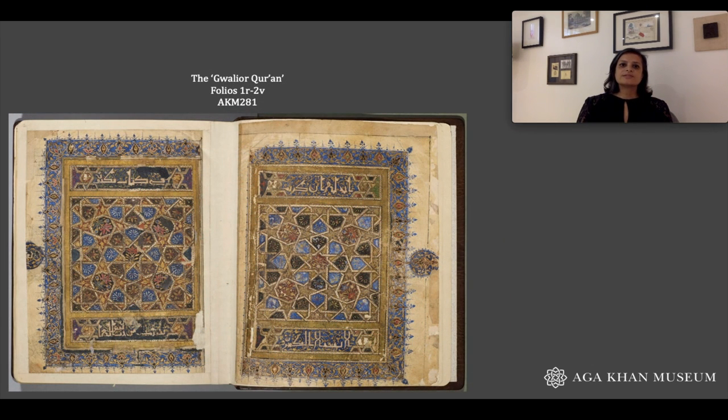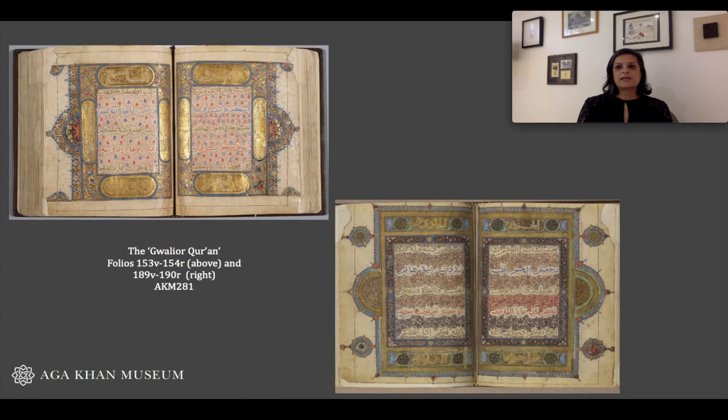One of the first things you would notice flipping through the manuscript are the double pages of illumination at regular intervals. What you're looking at right now is the pages that open up the text, what you would first see looking at this manuscript. In addition, there are many other double-page spreads, and these would have marked one-thirtieth sections of the Quran. This length of text is called a juz, and this is a fairly common way of dividing up the Quran so that one could read it over the course of a month.